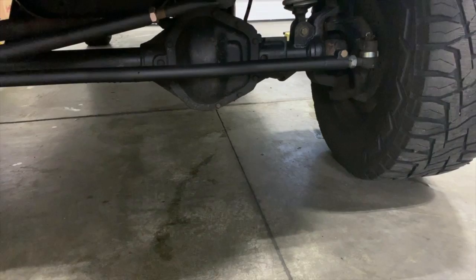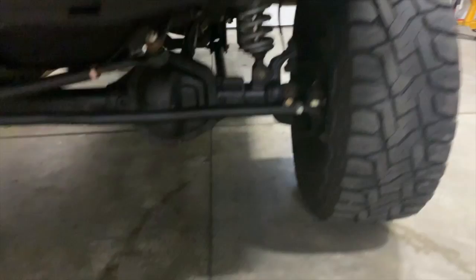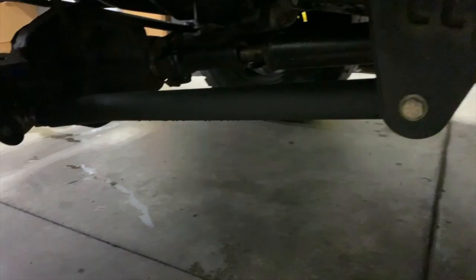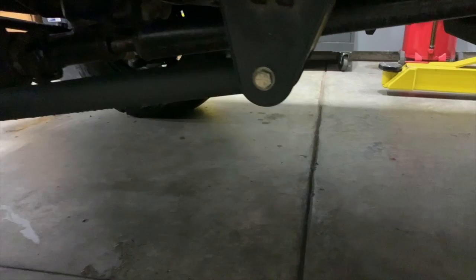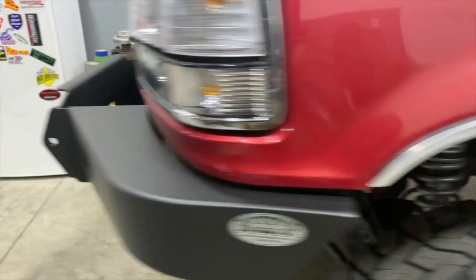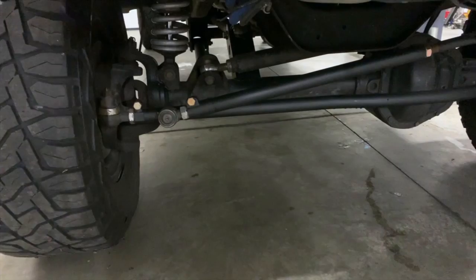Suspension-wise, we have a three-link coilover suspension running two-and-a-half inch Fox shocks with progressive rate springs. This is all custom made by us. I know we've talked about getting this on the market for a long time, and yes we are still going to. We've just had a lot of things come up. We were waiting on tooling and we've finally gotten to the place where we can do it — it's going to take some time, but we're not going to cut any corners. It's going to be pretty great.